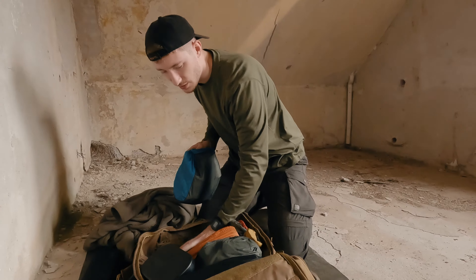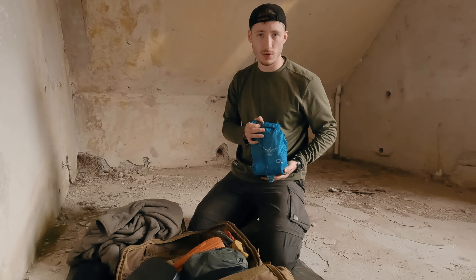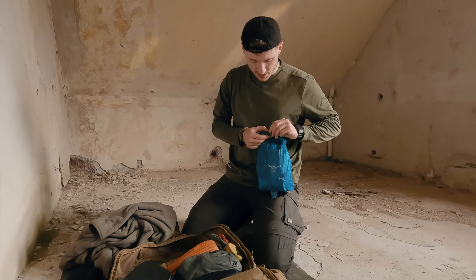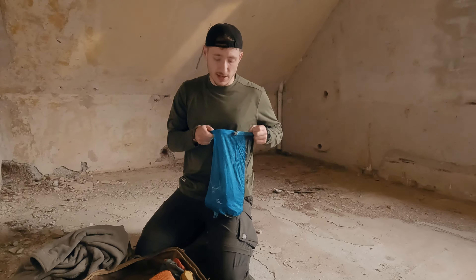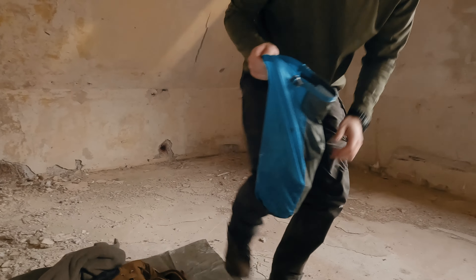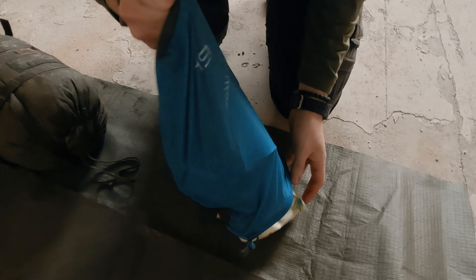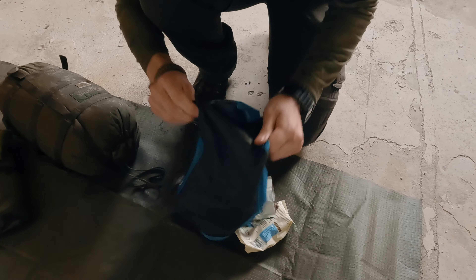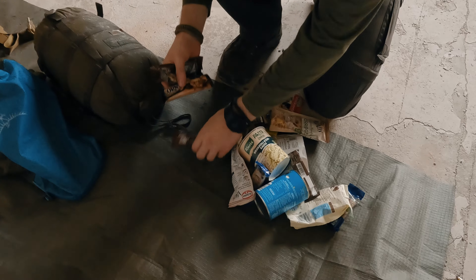Da passen auch noch zwei Rationen in den Rucksack rein, aber dann wird es schon echt eng. Einen Tag habe ich schon aufgegessen – gestern bei der Rundwanderung mit Taco. Das Video kommt dann nächste Woche. Ich zeige euch jetzt einmal kurz, was ich so dabei habe, damit ihr einen Eindruck bekommt. Ich rechne an einem Tag immer mit circa 3000 Kalorien – das ist schon eine Menge.